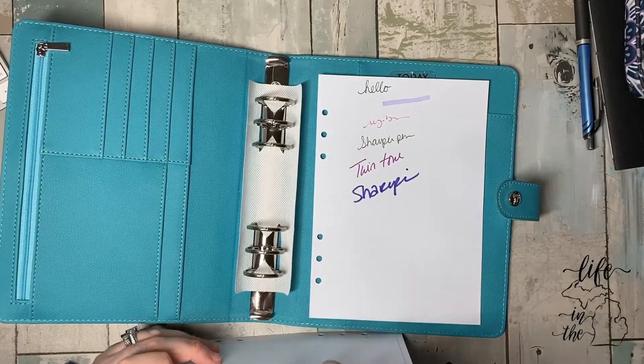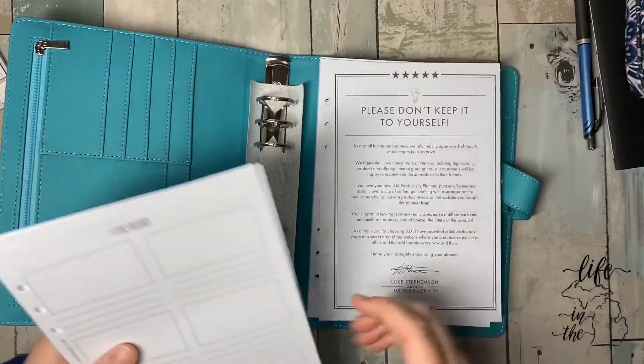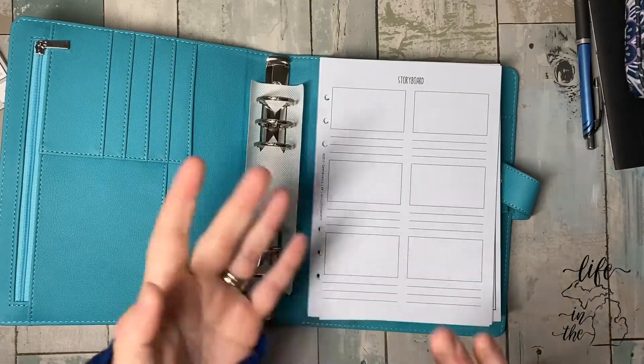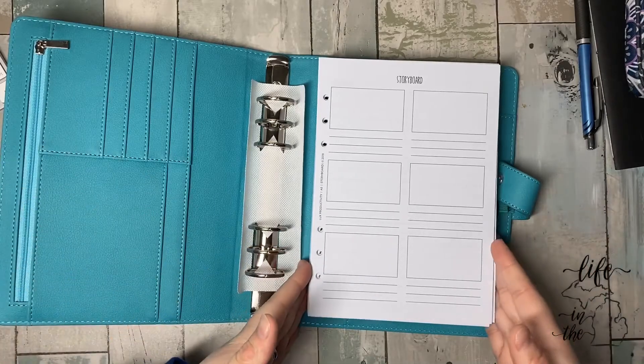I will set it up. I don't know if I'll film the setup — I might. Who knows with me? I do like the storyboards. Lux Productivity — LUX. $35... I'll have $38. I'll have a link below. Gray and navy are the other colors I'm seeing. I really like this turquoise — it's pretty.